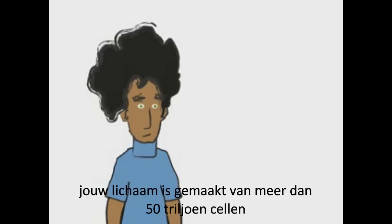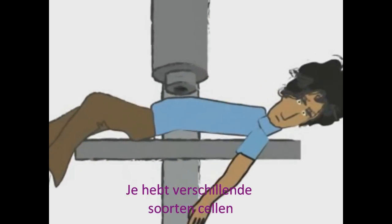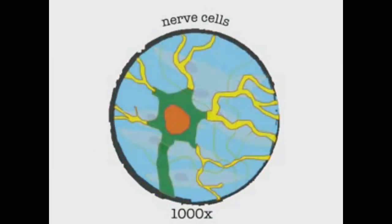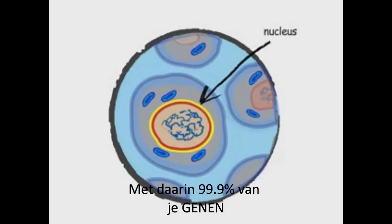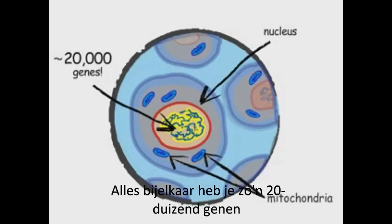Your body is made up of 50 trillion cells. Cells come in many different varieties with many different functions. But inside almost every cell is a nucleus containing 99.9% of your genes, and mitochondria containing a few more genes. All told, you have nearly 20,000 genes.